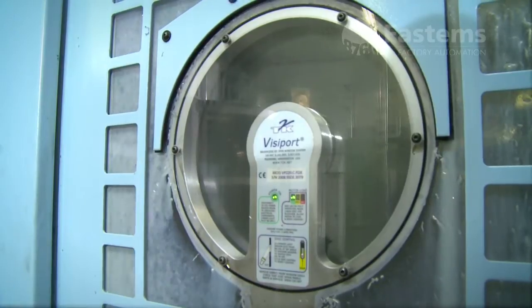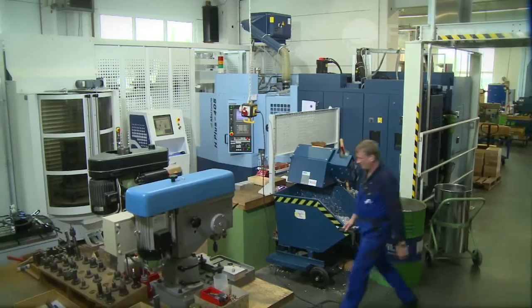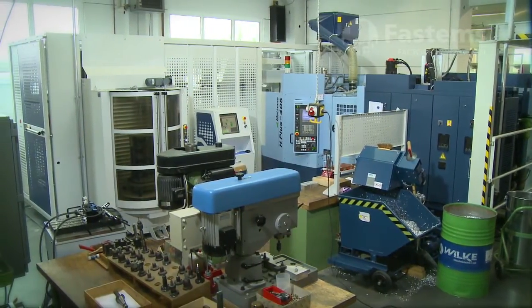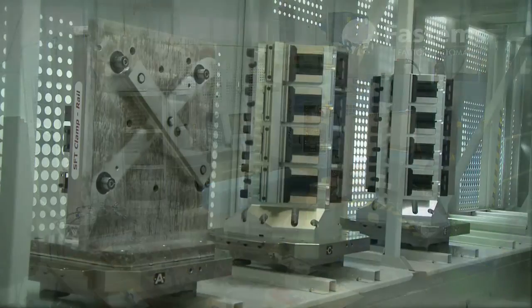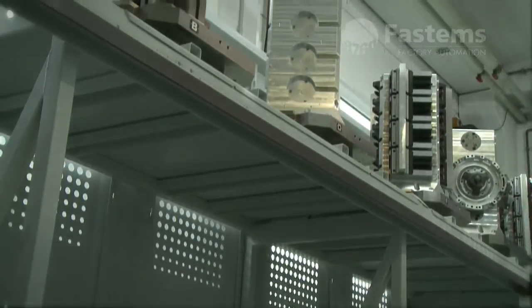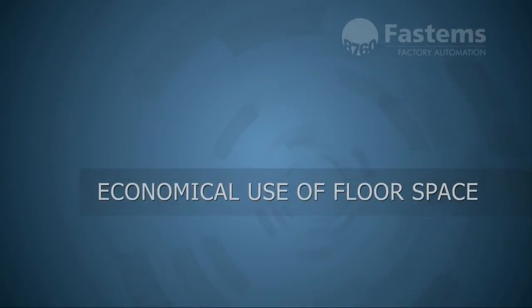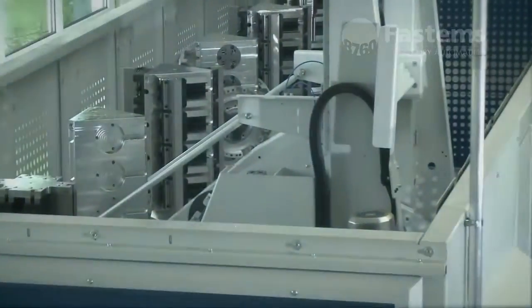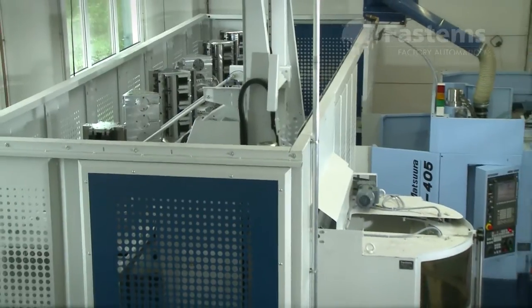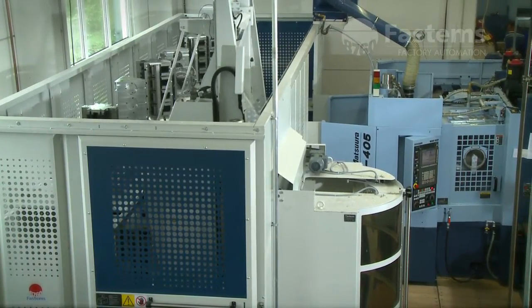The FPC is an excellent first step in factory automation for a metal cutting workshop. The FPC can be integrated with any machine tool. The system is assembled for your pallet size. Because of its two-level structure, the FPC requires little floor space compared to a traditional pallet pool.